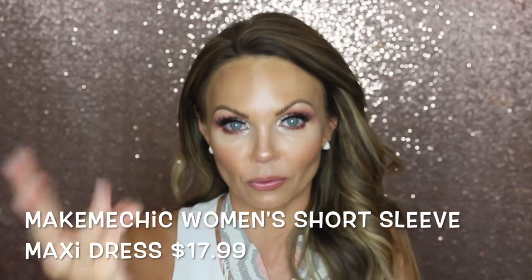Amazon is a hit or miss with clothing, but this dress right here I have in three colors — black, red, and gray. I love it — it fits so comfortably and it's kind of a bohemian style. Those are just some of my favorites from Amazon. It's a bit random but I hope you guys enjoyed this video — if you did, please give it a thumbs up!